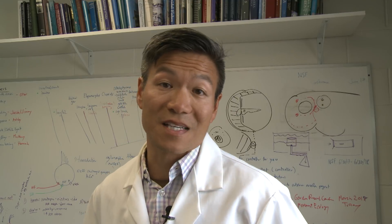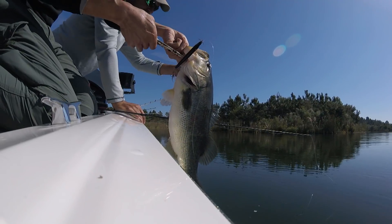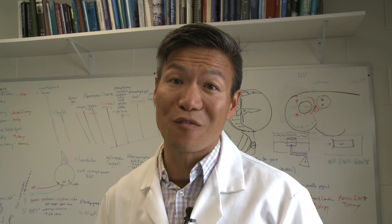These baits flat out work, and with three trebles hanging down, you'd think you'd catch every fish that hits — but is this the case? Let's go to the slow-mo video and find out.